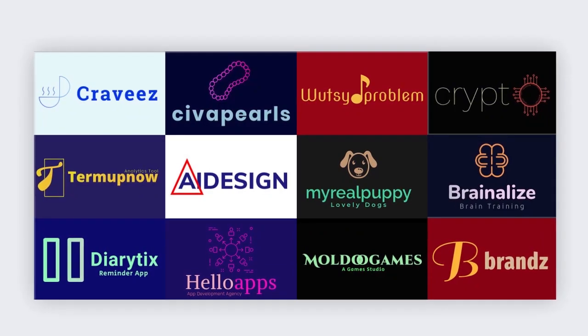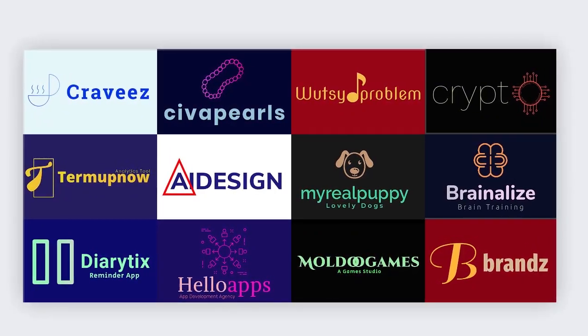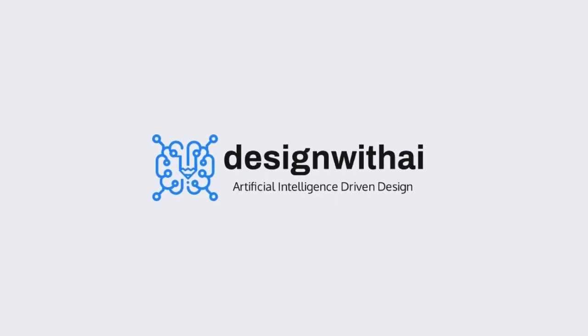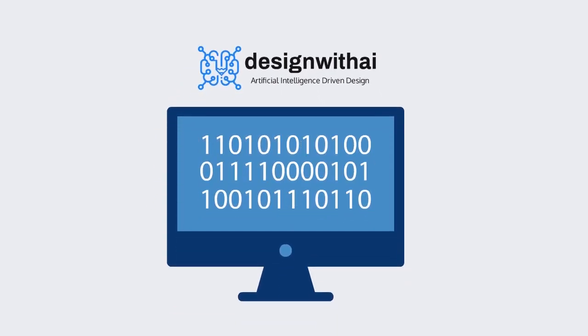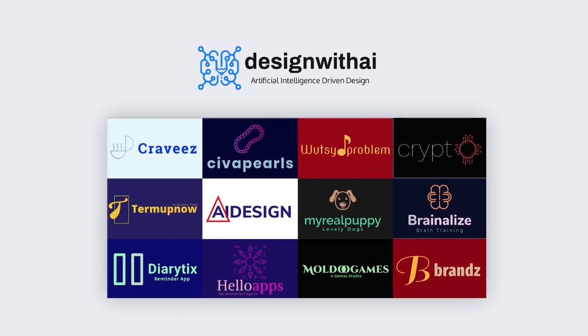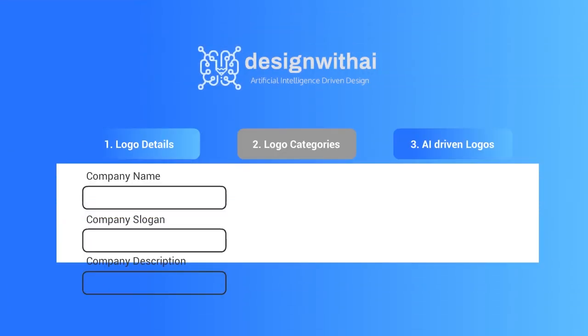What if you can get a professional logo without anyone's effort? Let me introduce you to Design with AI. Design with AI is a new and modern way of designing logos using artificial intelligence. With Design with AI, you'll get a professional looking logo in just three steps.